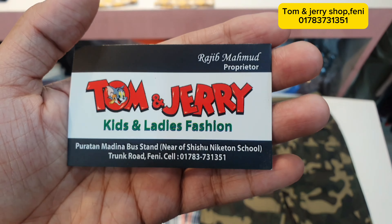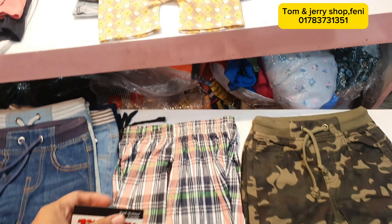Here we have our brother's address and contact number. Keats collection.